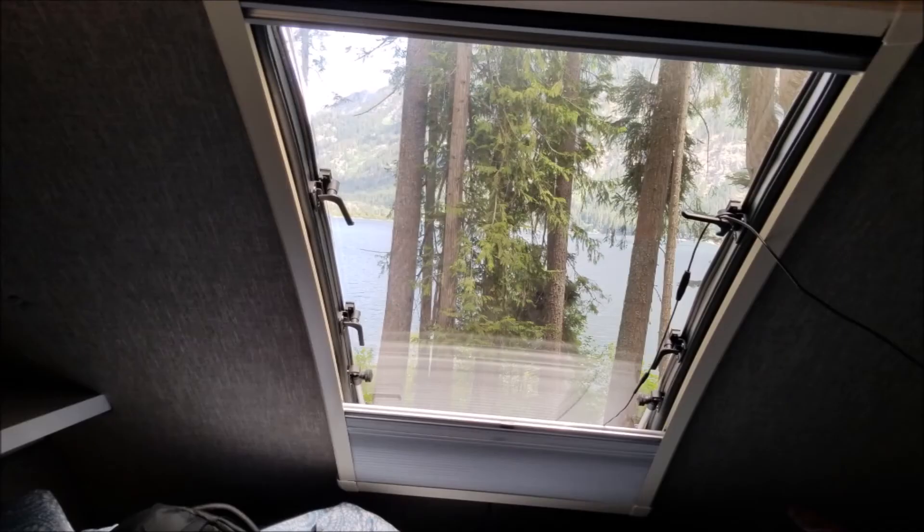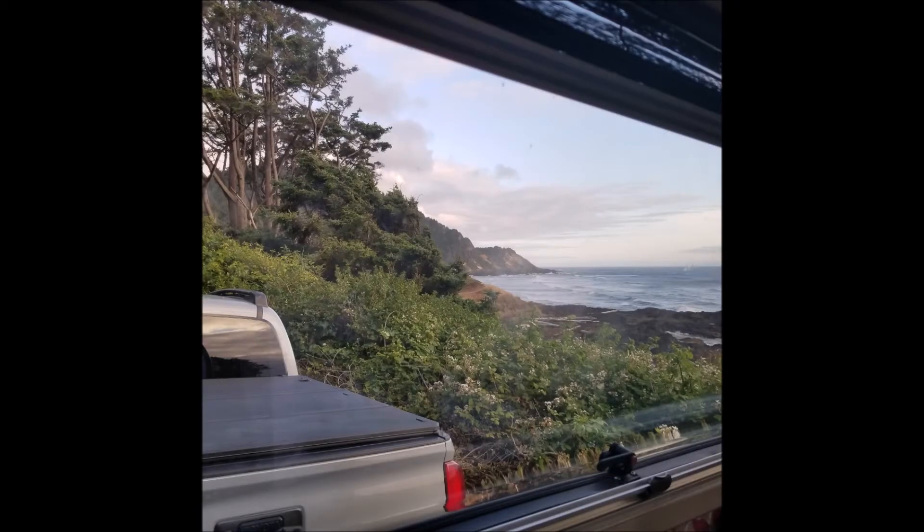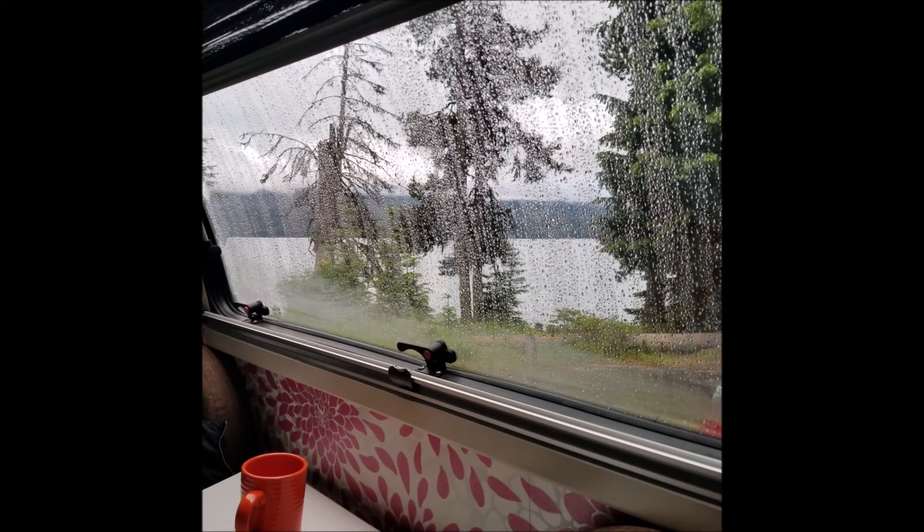This is what it looks like from the back of the bed looking outside — you can look at the stars at night. And when you wake up in the morning, you have this beautiful view outside the front window, which really opens up the place and just brightens up the camper.